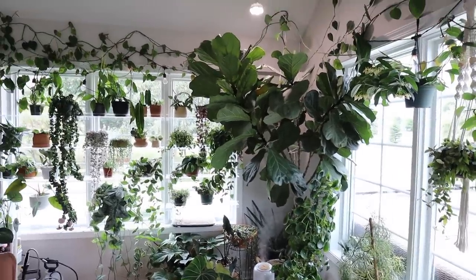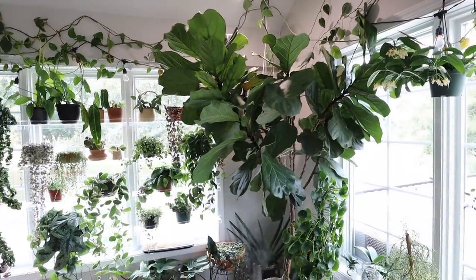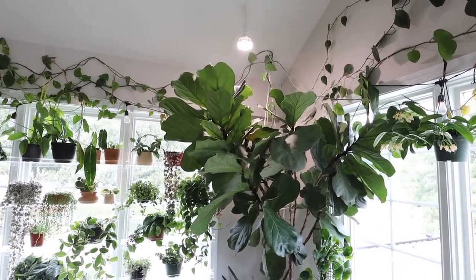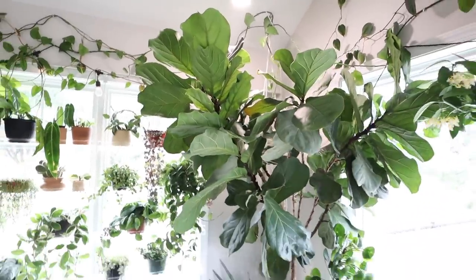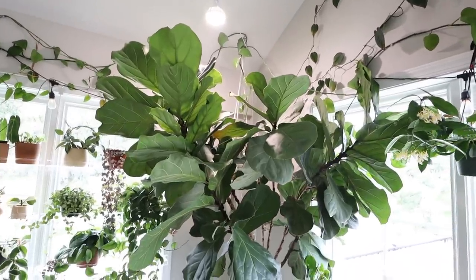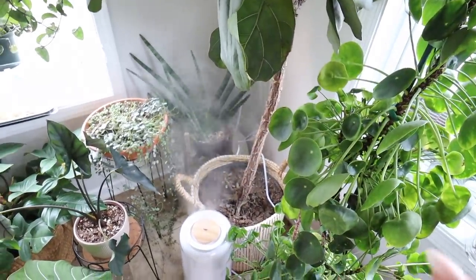Moving on over to this little corner. I have my big Ficus Lorata fiddle leaf fig — this one is also about five years old, since we moved in. It has done well; I did have to add a grow light. This is the Sansi 36 watt grow light above it, just hanging from a pendant light cord and a hook in the ceiling. I want to add some extra light for it, especially in the winter. I have never repotted it — it's still in the same pot and soil that it came in. I do fertilize it regularly though.